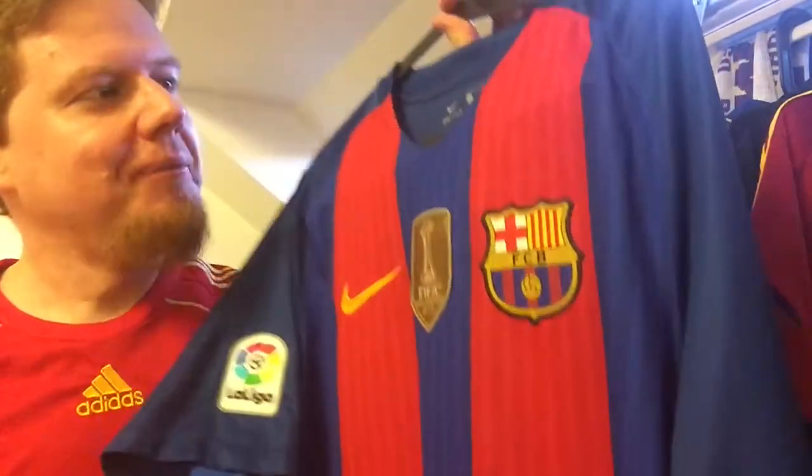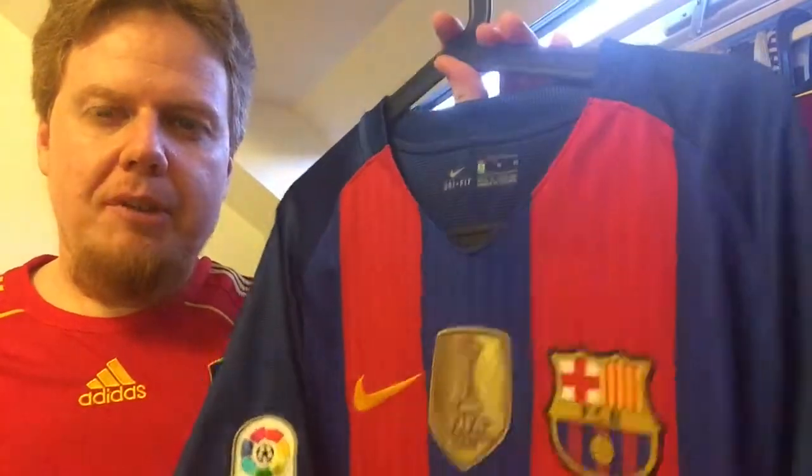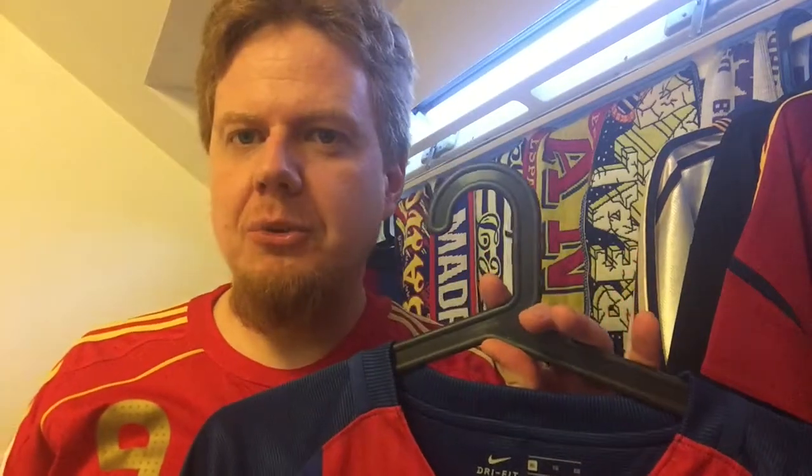Now I have two Barcelona and two Real Madrid jerseys. I still need to get a Barcelona away jersey and a lot of other Spanish teams. I'm especially thinking about Athletic Bilbao, Atletico Madrid, Valencia, and probably Espanyol too.